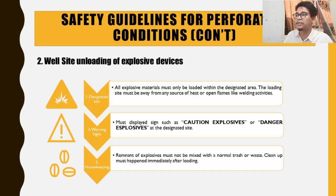For well-site unloading of explosive devices: first, all explosive materials must only be loaded within the designated safe area, away from any source of heat or open flame, such as welding activities that often occur at offshore sites. Warning signs such as 'Caution: Explosives' or 'Danger: Explosives' must be placed at the designated site so people know the area is dangerous and restricted to authorized personnel. Additionally, any remnants of explosives must not be mixed with normal trash — all remnants must be cleaned up after loading.